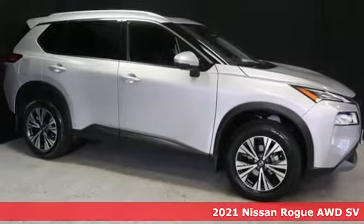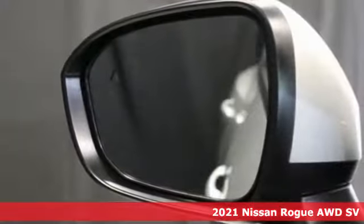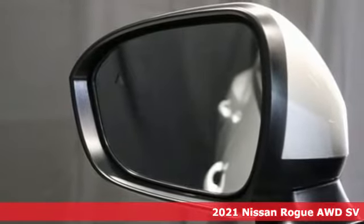Here's a new 2021 Nissan Rogue. It is style wrapped in steel, creating an impressive first impression.